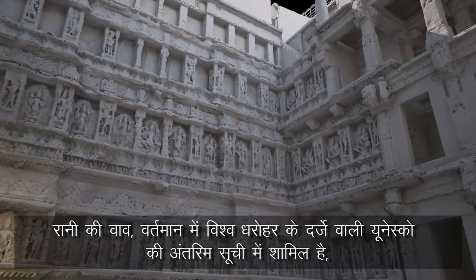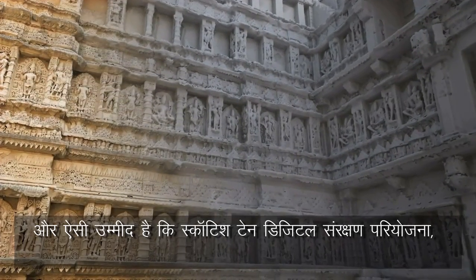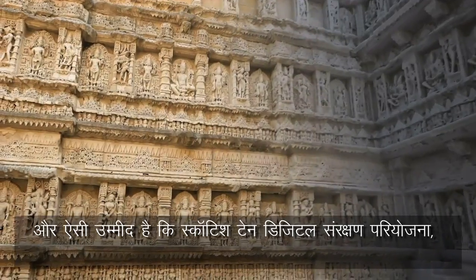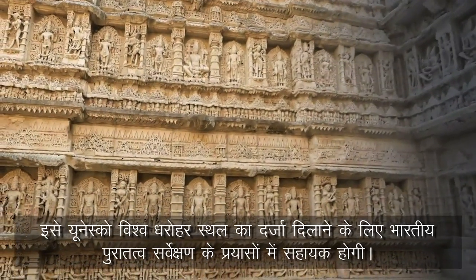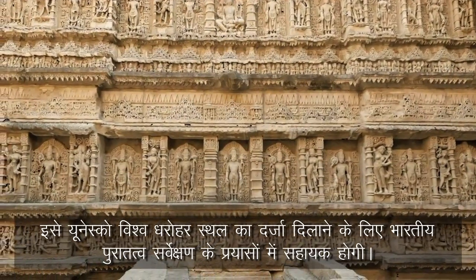Rani Ki Vav currently resides on UNESCO's tentative list for World Heritage status, and it is hoped that the Scottish 10 Digital Preservation Project will contribute to the Archaeological Survey of India's bid for full UNESCO World Heritage Site designation.